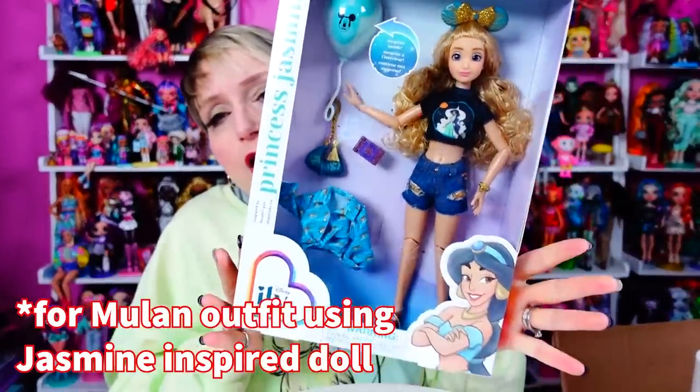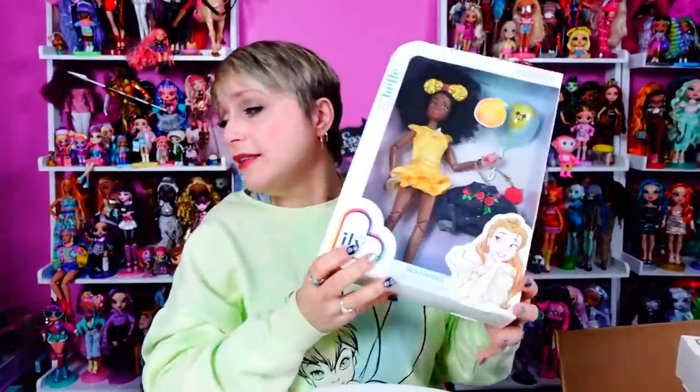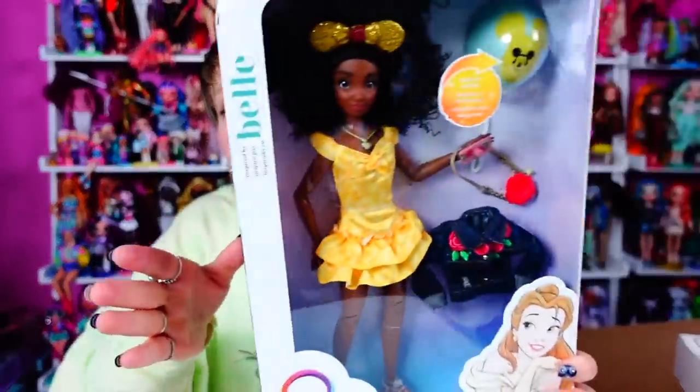So for my inspired by Ariel video I'm going to use my extra Jasmine inspired doll, and for the inspired by Rapunzel I'm going to take my extra inspired by Belle doll and put her in the inspired by Rapunzel fashions. If I said Sleeping Beauty earlier, sorry - too lazy to go back and redo it, hashtag so profesh.